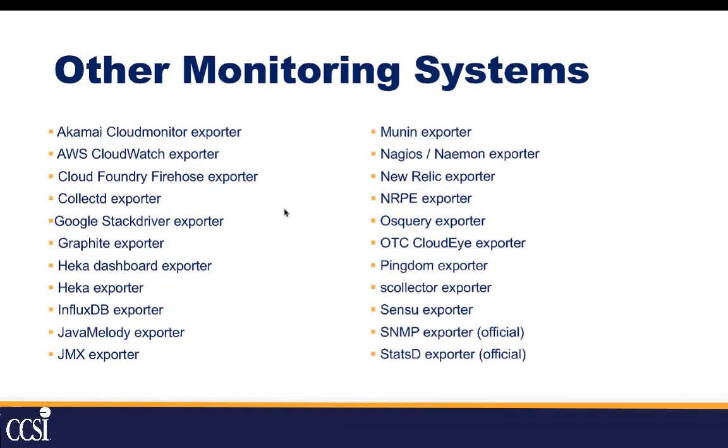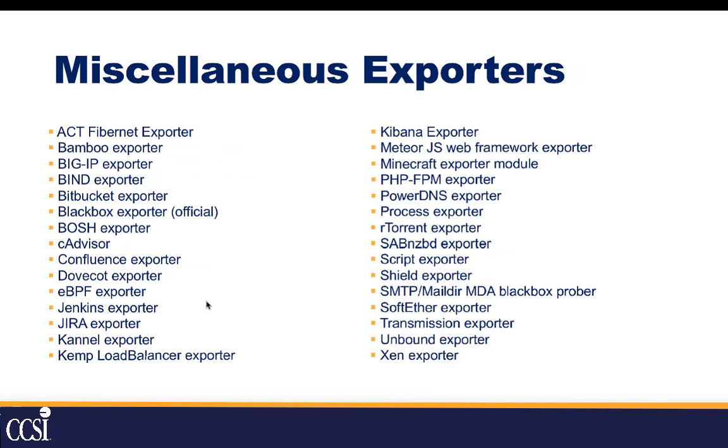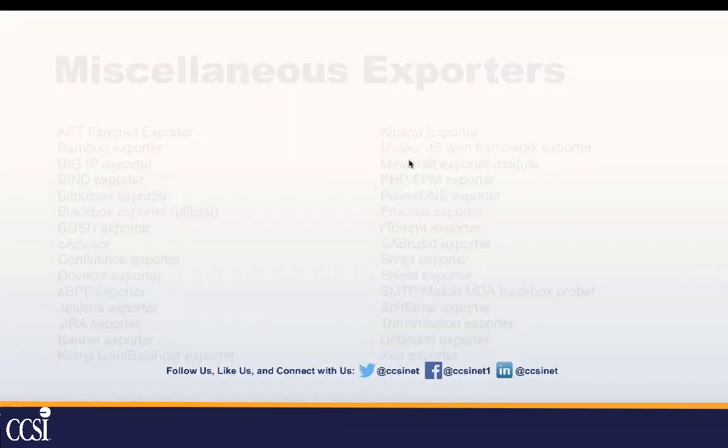We can also grab from other monitoring systems. If you're using AWS CloudWatch, we can grab stats from that. If you're using InfluxDB, New Relic, Nagios, or similar, we can also grab SNMP stats. And there are miscellaneous exporters covering everything from Bamboo and Bitbucket all the way to monitoring your Minecraft server — we can do the entire gamut.